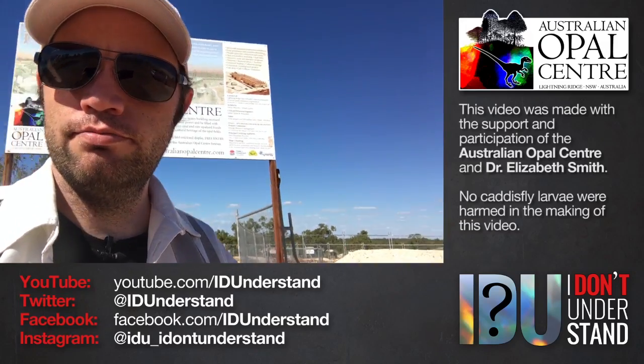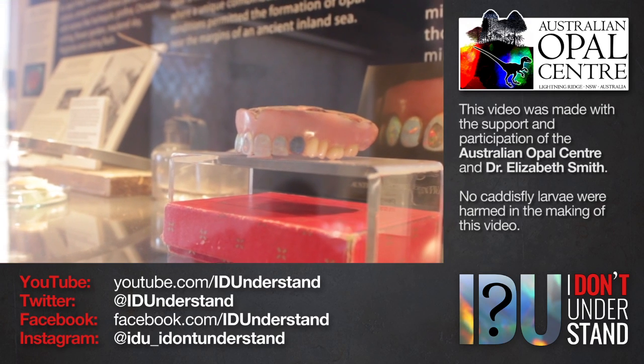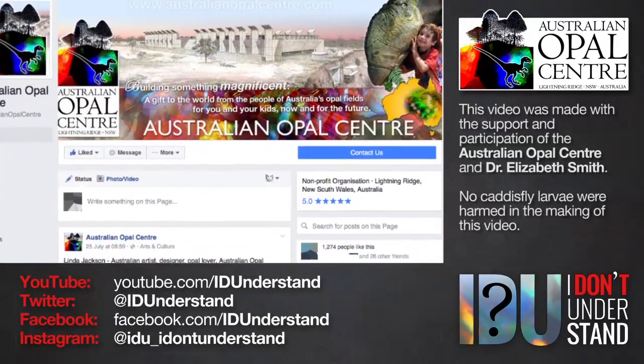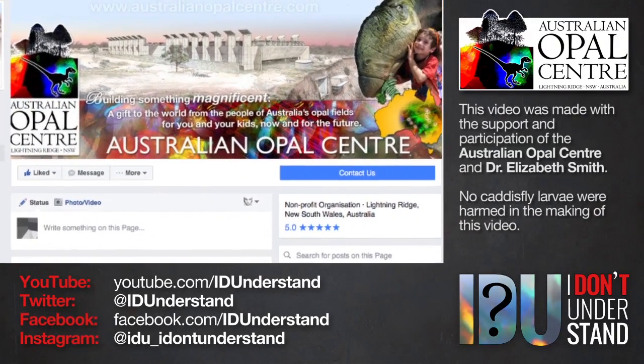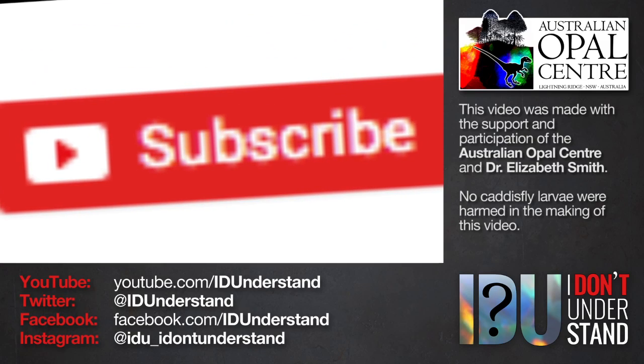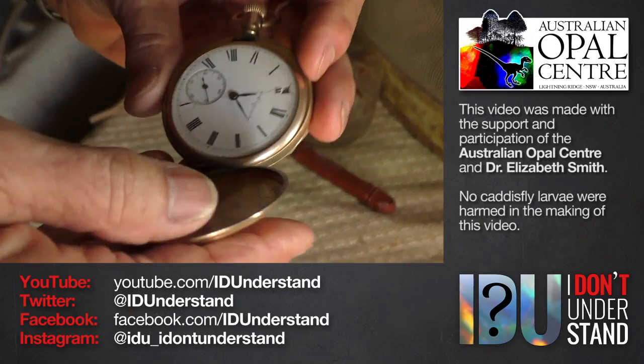This video was made with the support and participation of the Australian Opal Centre. If you visit Lightning Ridge — and you should visit Lightning Ridge — you should visit the Australian Opal Centre. You can follow the AOC on Facebook, the link is below, to keep up to date with news and events. If you liked this video, please consider subscribing to IDU on YouTube and following IDU on Facebook, Twitter and Instagram. The links are all down below. Thank you for watching.